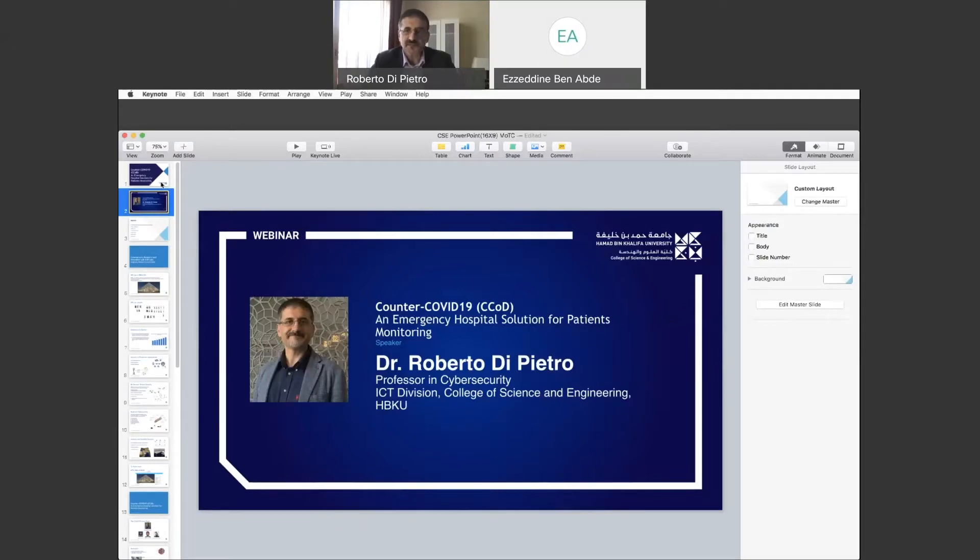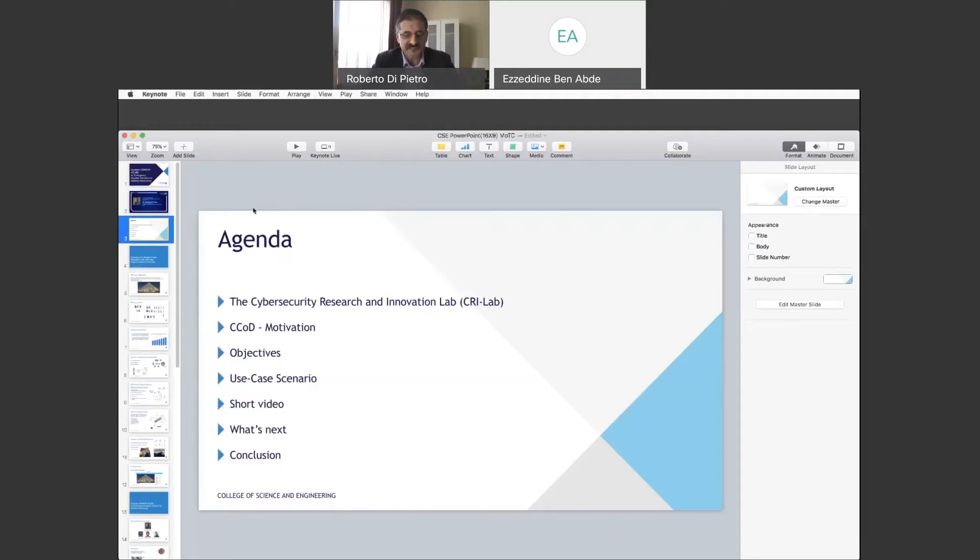More recently I was responsible for cyber security research first for Archa Telus and then for Nokia Bell Labs, and then I was hired by HBKU three years ago to help build a world-class group in computer security and network security. This webinar will be about half an hour. The agenda is quite dense — first an overview of the cyber security research and innovation lab I'm leading.